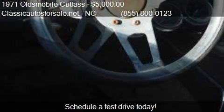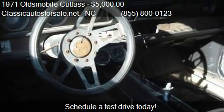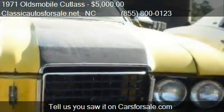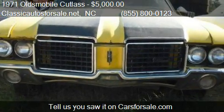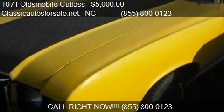For mileage information on this 1971 Oldsmobile Cutlass, call us at 855-800-0123. Find us in North Carolina on our website, or check us out on CarsForSale.com.